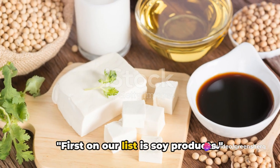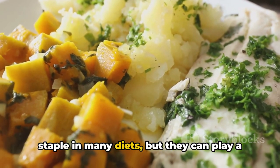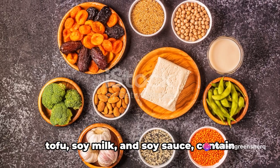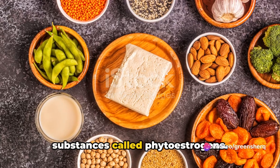First on our list is soy products. These versatile, protein-rich foods are a staple in many diets, but they can play a tricky role when it comes to levothyroxine. Soy products, including the likes of tofu, soy milk, and soy sauce, contain substances called phytoestrogens.